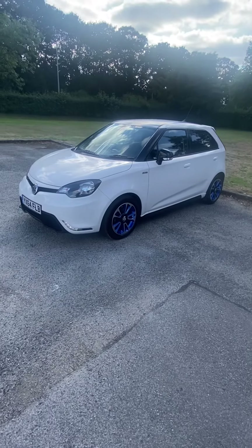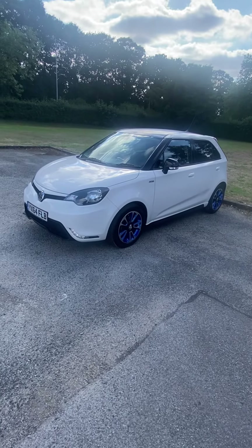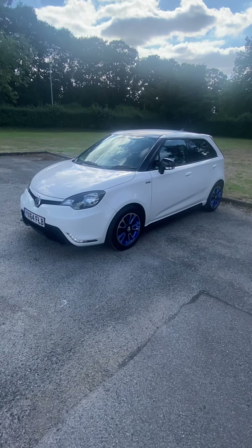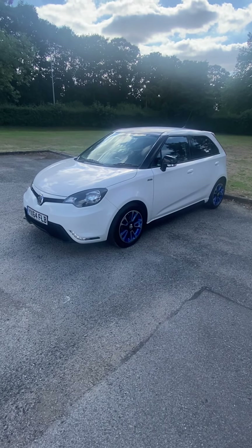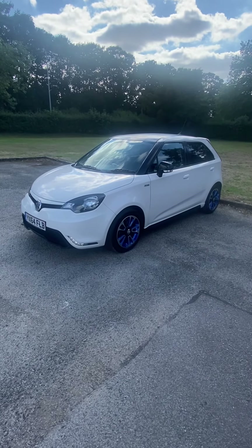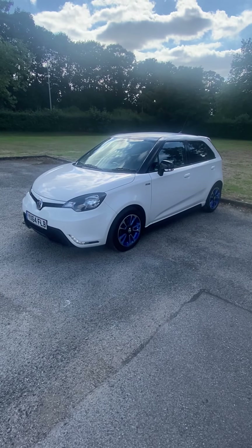Lovely looking car — the photos probably don't do it any justice, it looks a million dollars. Drives great, no issues at all. Full MG service history, one previous owner, fully valeted, ready to drive away. Comes complete with three months of national parts and labour warranty, which you can upgrade up to two years if you wish. Please get in touch to book an appointment — thank you very much.